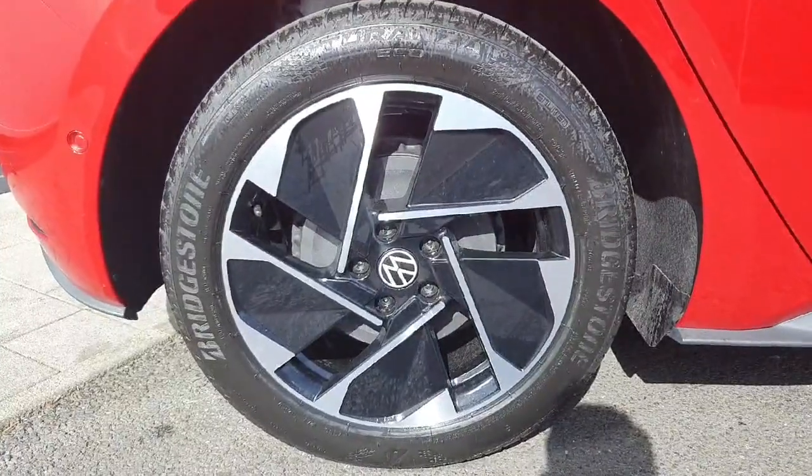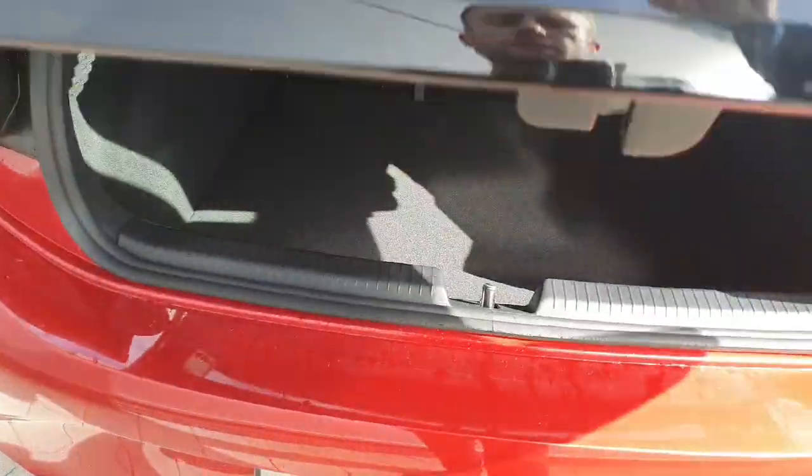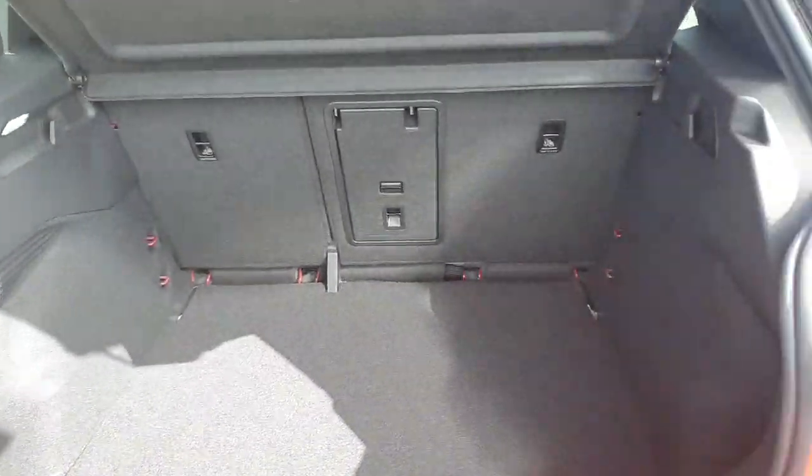Starting off with the wheels, we have these really nice 18 inch alloys. Coming around to the boot, which is very easy to access by pulling up the Volkswagen logo. As you can see, there's plenty of storage space.